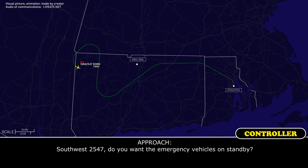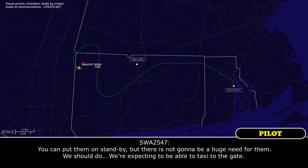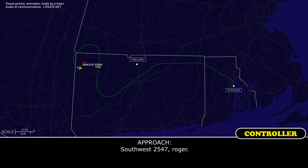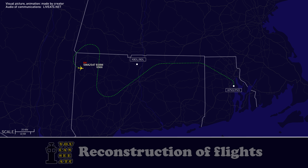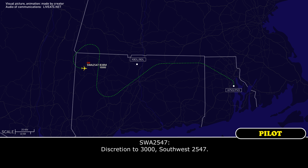Southwest 2547, do you want emergency vehicles on standby? You can put them on standby but there's not going to be a huge need for them — we're expecting to be able to taxi to the gate. Southwest 2547, roger. Speeds at your discretion, Southwest 2547.